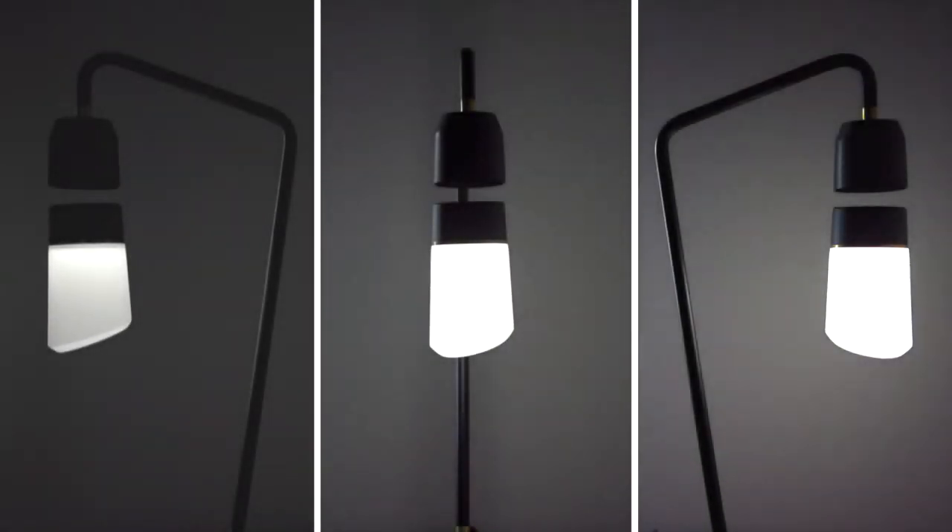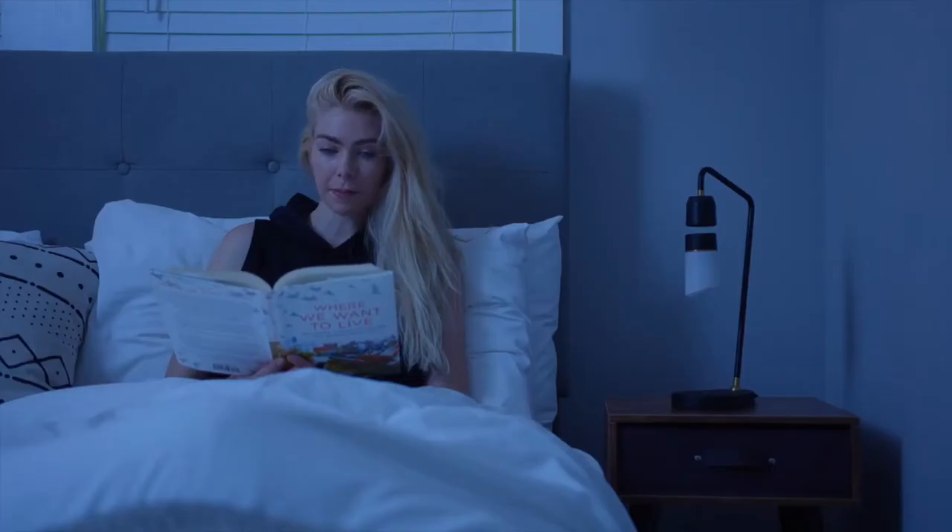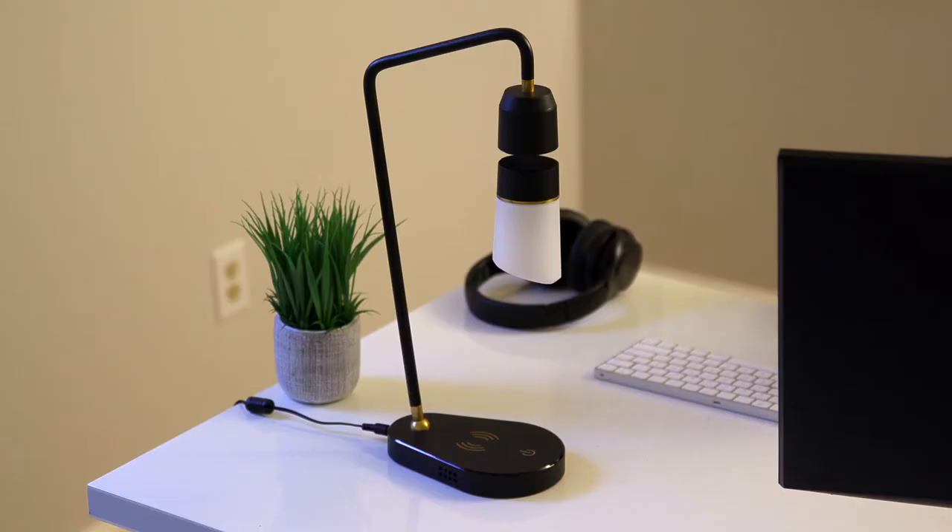Meggie is dimmable, with three brightness settings. You can control it with your voice — 'Hi Meggie.' 'Hello.' 'Turn on.' 'Okay.' — or a simple touch.